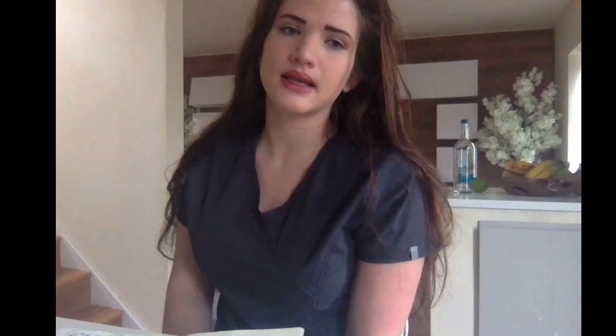This has actually been shown to boost lymphocytes and other immune factors, but I will go into that a little bit later.